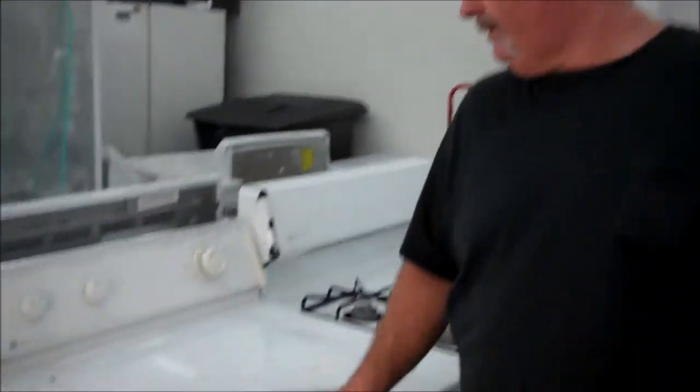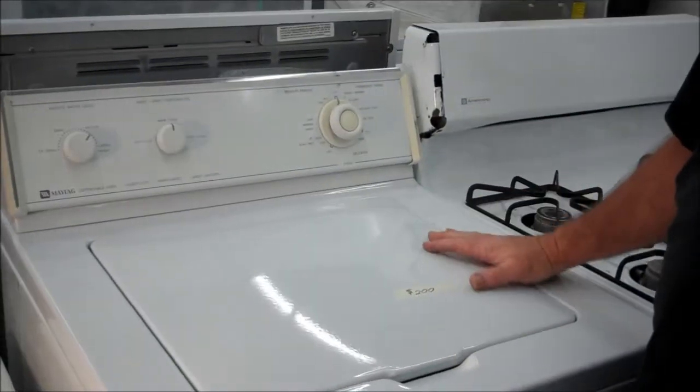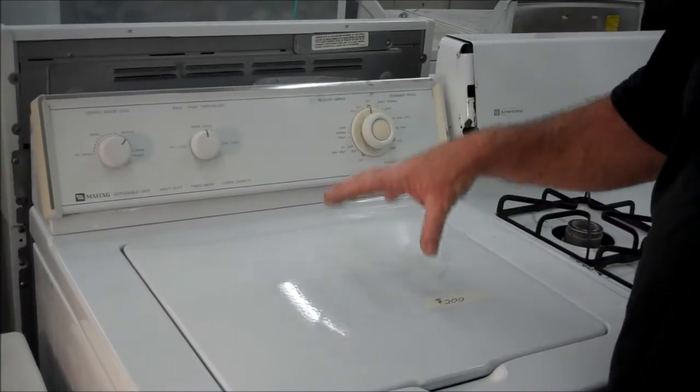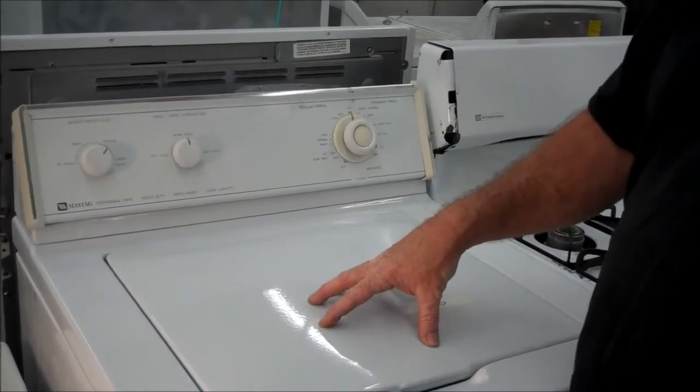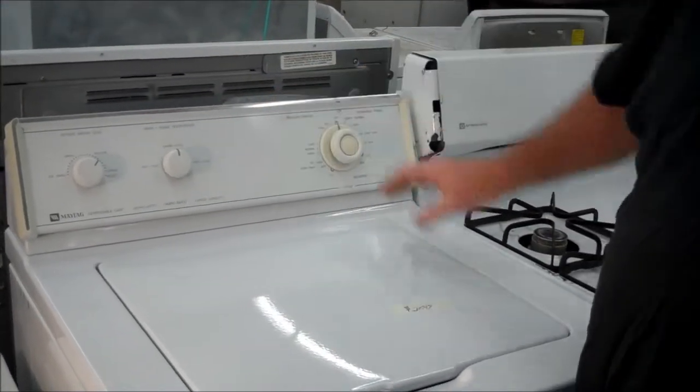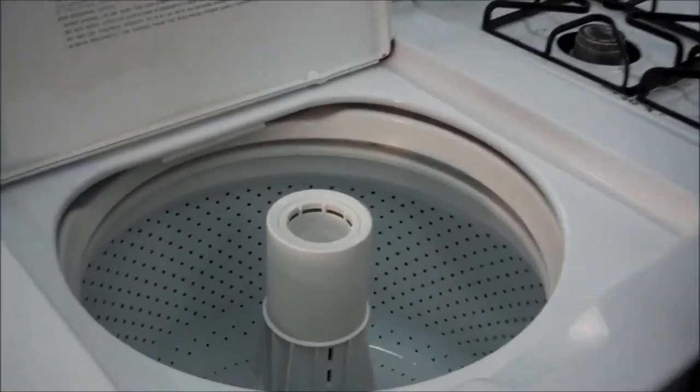Hi, this is Richard from Appliances Cheaper. I got a nice little Maytag here. This is just about the last of the real Maytags. It has two belts on the bottom, it's got the strong Maytag water pump and transmission, and it's made in Newton, Iowa, right here in the USA. I don't think they make them there anymore.